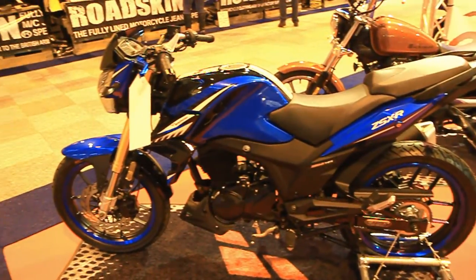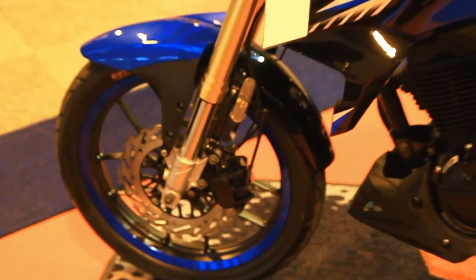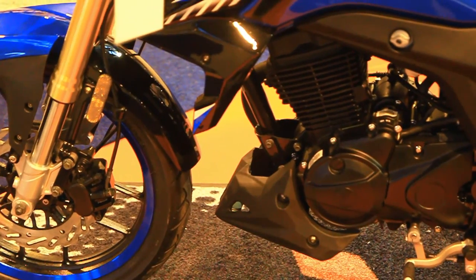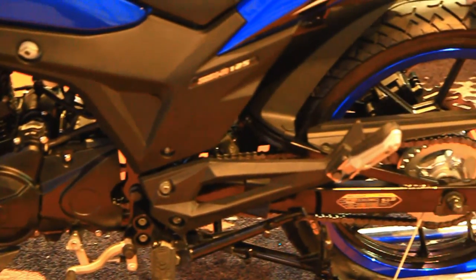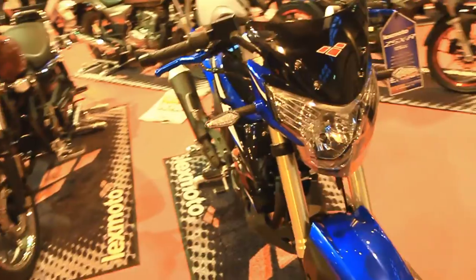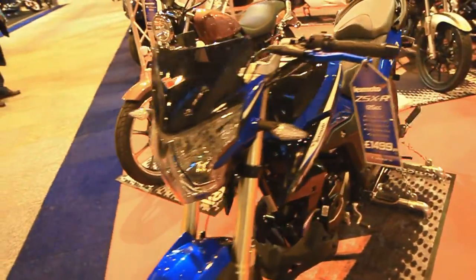The R is obviously the more sporty-looking naked version of the F. It's all pretty much the same back end — you get that rear disc brake and the mono shock. You don't get the luggage rack on the R, but what you do get is the upside-down forks and that larger front disc. And obviously you get it in the choice of red or blue with that more sporty design. All in all, great bikes.